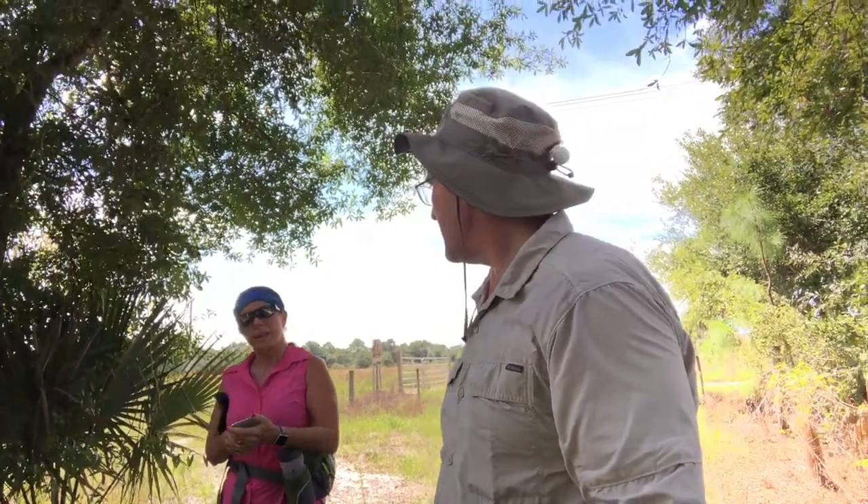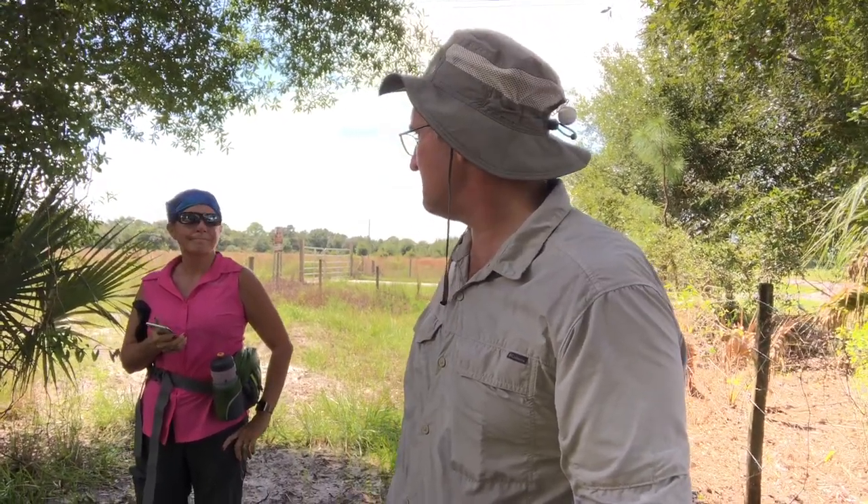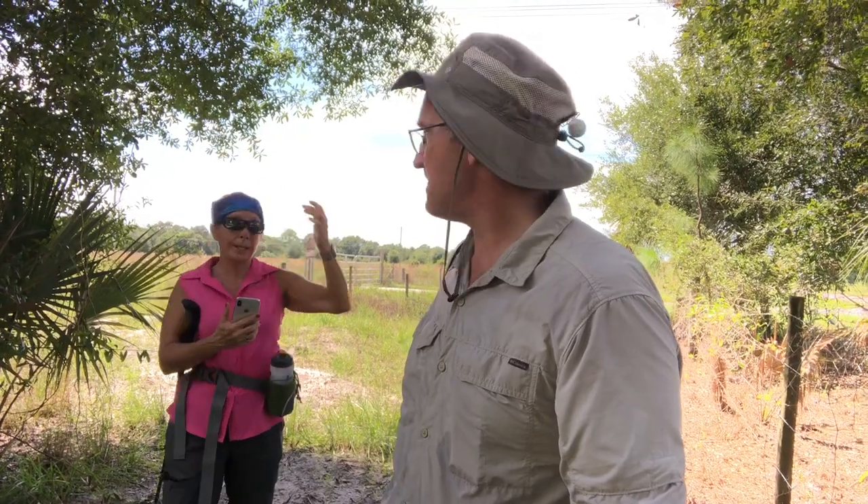We are at Six Mile Cypress Slew North today in Fort Myers, Florida. There's a two-and-a-half-mile trail here. A large amount of pasture, but hopefully we get some different vegetation to hike through. Canopy would be very nice. It's like 90 degrees and a lot of humidity. So here we go.